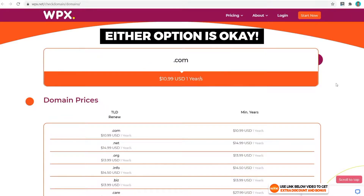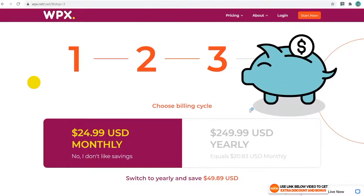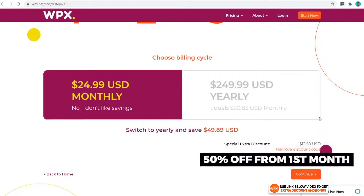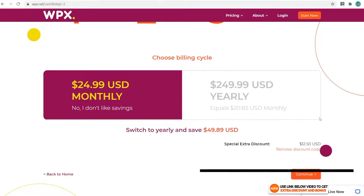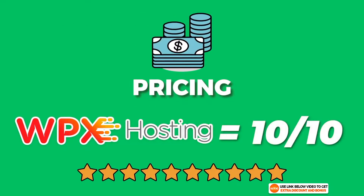This next step is where you can get the extra discount with my special coupon code. Scroll down to the Use Promo Code box, type in 'COMDOLLAR', click Apply, and you will get a 50% discount off your first month. The overall pricing score I would give WPX hosting is a 10 out of 10.